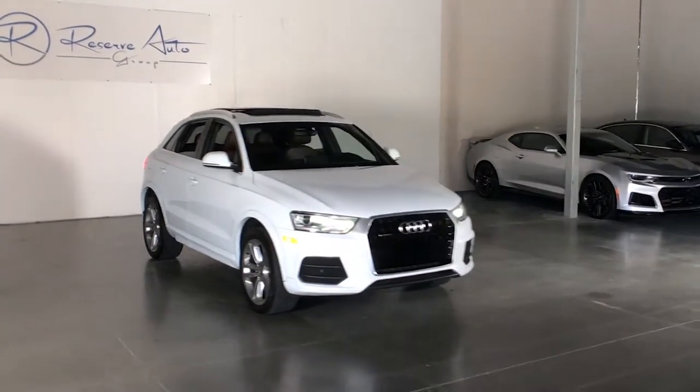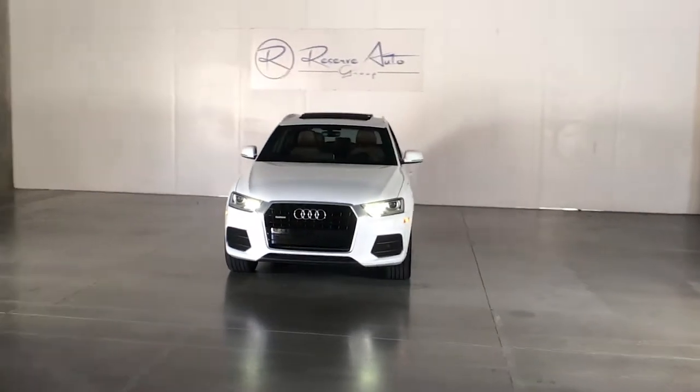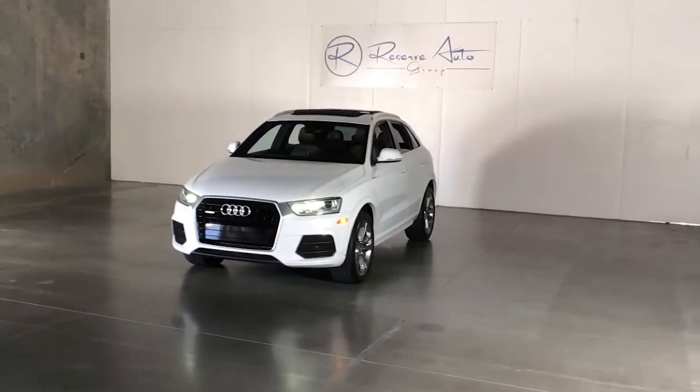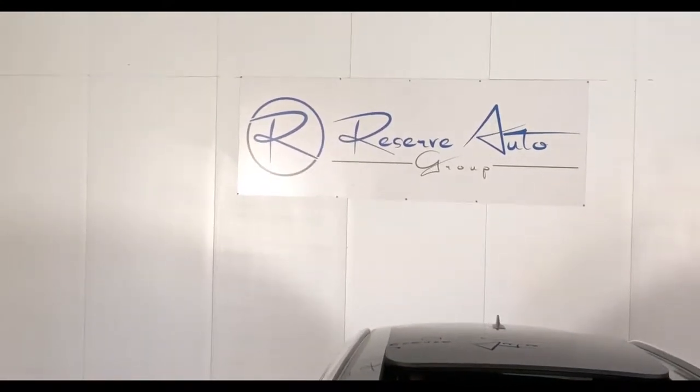This is the 2016 Audi Q3 Premium Plus S-Line, coming in Glacier White Metallic with a Chestnut Brown interior. This can be yours today from Reserve Auto Group.